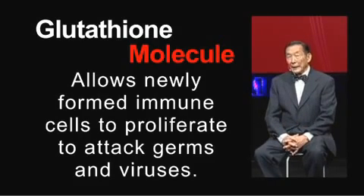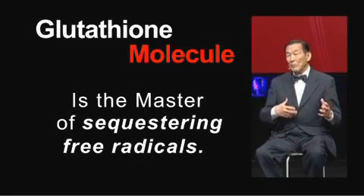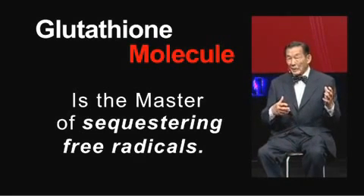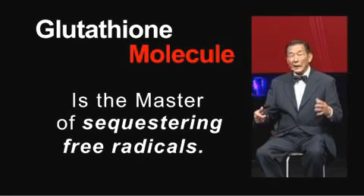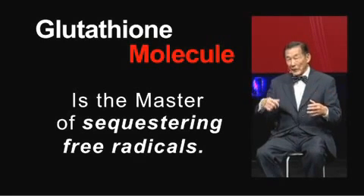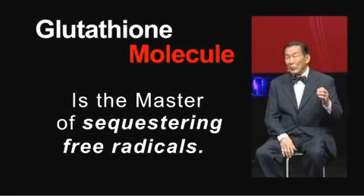Glutathione is a master of suppressing or sequestering free radicals — free radicals generated normally in your metabolic processes. Not only does it sequester unwanted free radicals, it will also take the free radicals generated as a result of exposure to the environment. We are constantly exposed to this industrial environment, which produces chemicals and other agents that generate free radicals in your body, and glutathione will sequester these.